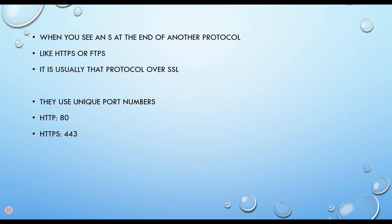When you're using SSL, you have to use a unique port number. For example, HTTP is sent over port 80, whereas HTTPS is sent over port 443. The same is true with other protocols — each uses its own unique port number for the SSL version of those protocols.